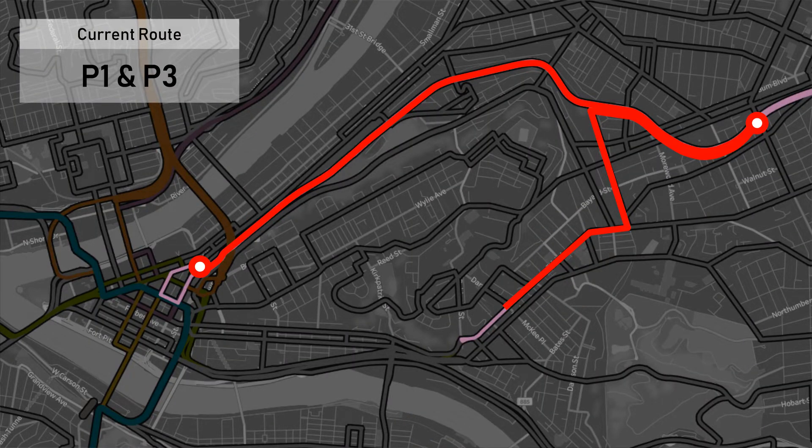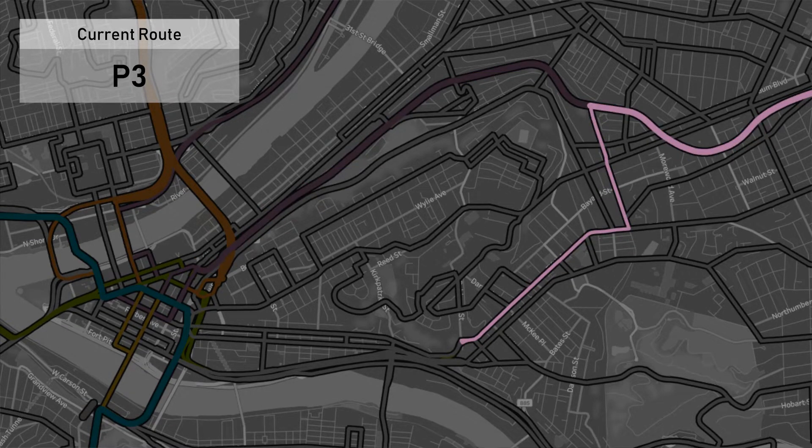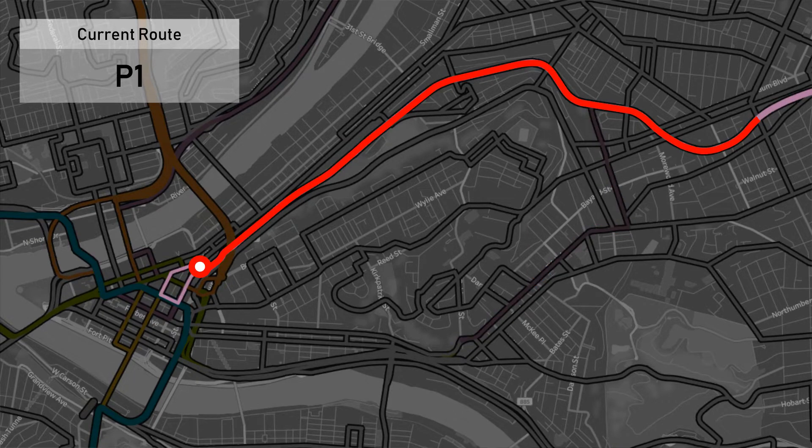Alternatively, you could use the East Busway to go between Oakland and downtown, but doing this isn't a whole lot better. Doing so requires a transfer that involves making a U-turn on the busway. To go this way, you would take the P3 bus from anywhere on Fifth Avenue to the Negley Avenue station, then you would need to cross the busway and board an opposite-direction P1 bus to downtown. There is, however, a better way to do this: a new route I'm proposing called the P4.